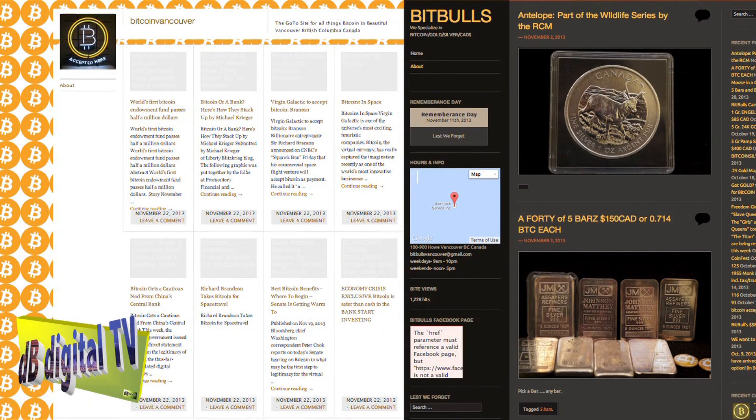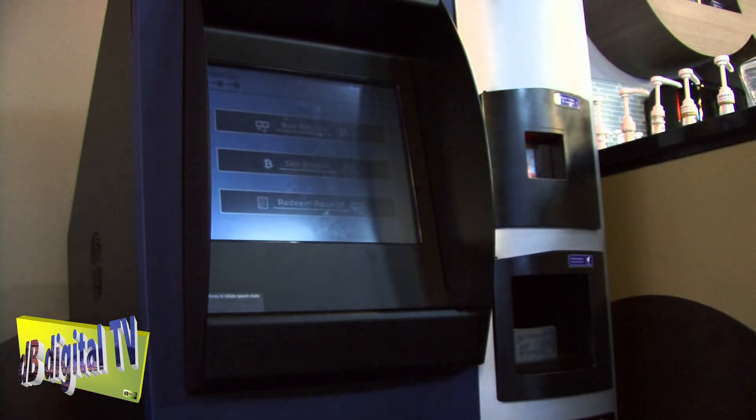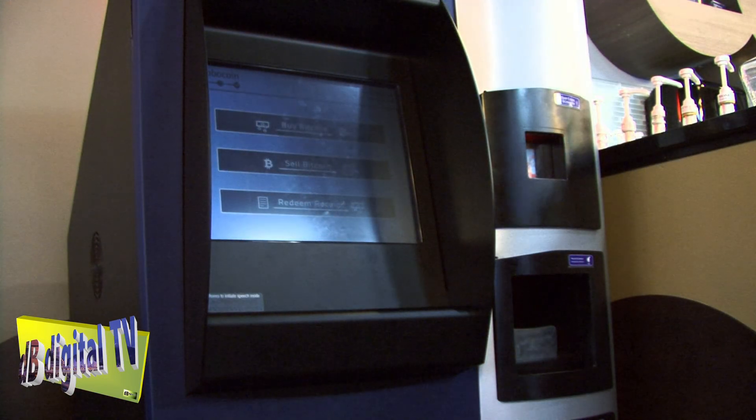Hi, I'm David Lyle and I run the sites BitcoinVancouver.ca and BitBulls.ca. On BitcoinVancouver.ca we have news, information, and a lot of educational and promotional material for Bitcoin. With BitBulls.ca, what we're doing is selling gold and silver for Bitcoins. And today we're here with the Bitcoin ATM and we're learning how to use it.